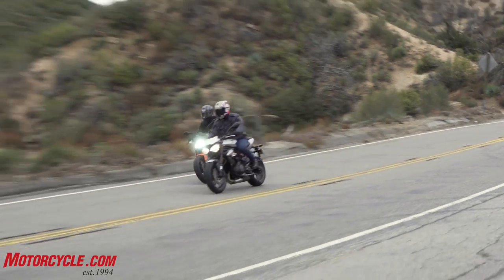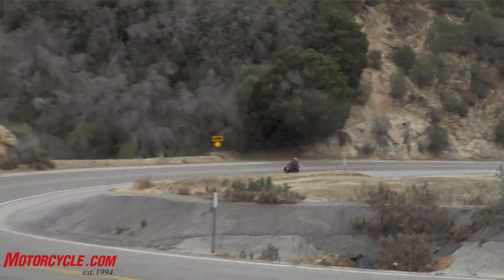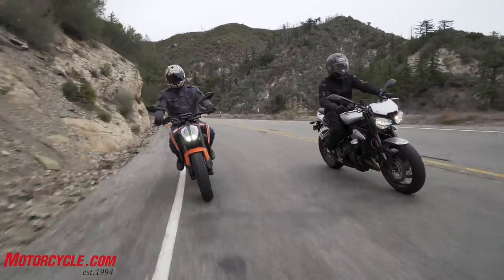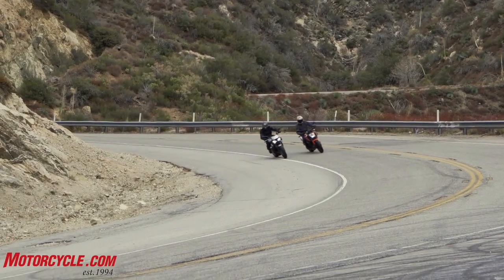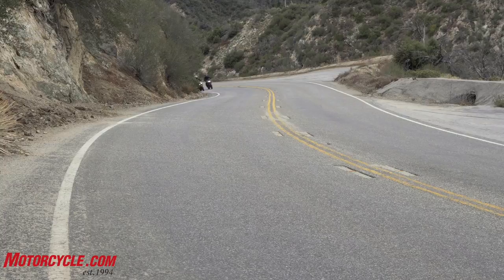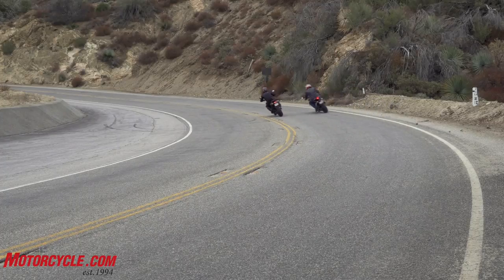Even accounting for the KTM holding a gallon of fuel less, it would still feel about 50 pounds lighter — which is amazing. We've never called the Triumph a heavy motorcycle, but hopping between the two bikes, the Triumph feels 100 pounds heavier. From an engine perspective, the Triumph three-cylinder sounds great — we've always loved that sound. The twin in the 790 Duke sounds really muffled with the stock exhaust, though with an open exhaust it sounds amazing.